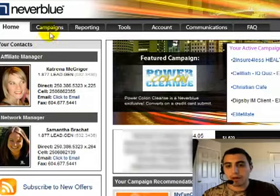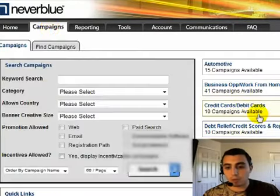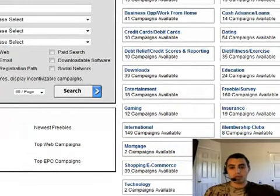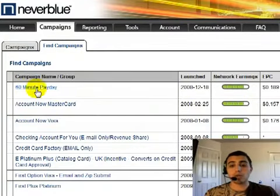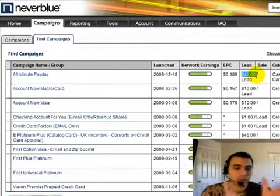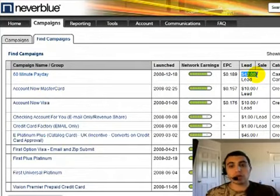Coming into the campaigns section, on the right-hand side you'll see all the different categories: ringtones, tax, grants, legal, travel, business opportunity, credit. Let's go into credit cards and debt. This campaign right here will pay us $42 every time we generate one lead. Every time we send a person to this site and they submit information on the first page, we're getting paid $42.